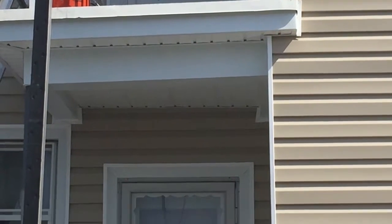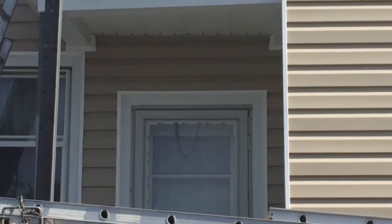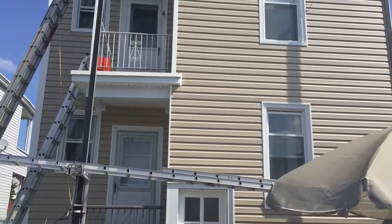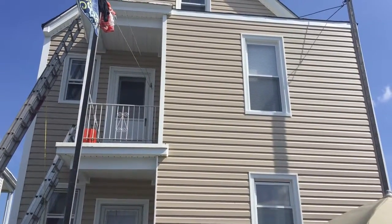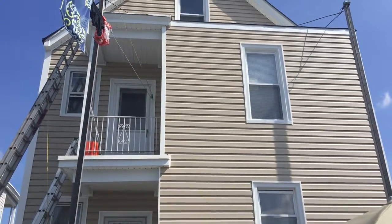You can see the quality of the work here. We can handle any type of siding projects you have — exterior remodeling, roofing, windows, additions. Just give us a call today for your free estimate and consultation for your residential or business properties.